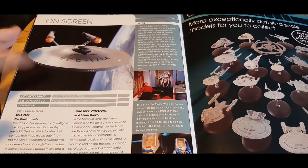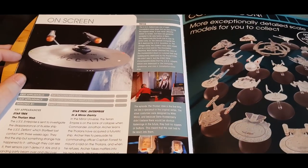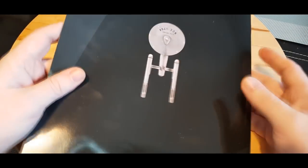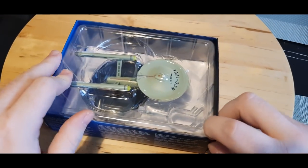On-screen appearances: 'In a Mirror, Darkly Part 2,' 'The Tholian Web,' and alluded to in Star Trek: Discovery as well — we saw an image, but not like this. I'll leave it at that. Let's close out on the magazine and have a look at the ship.